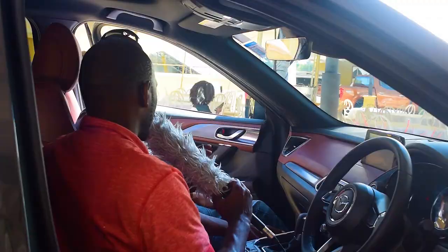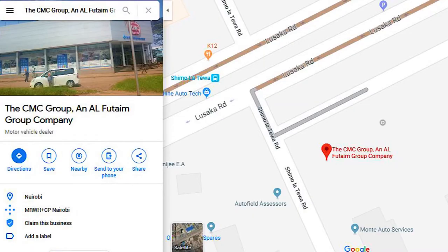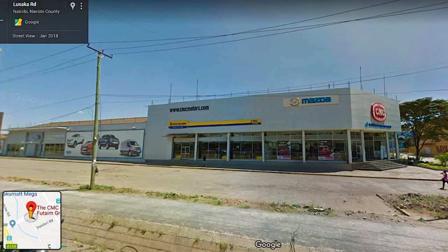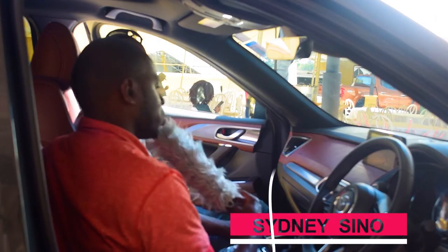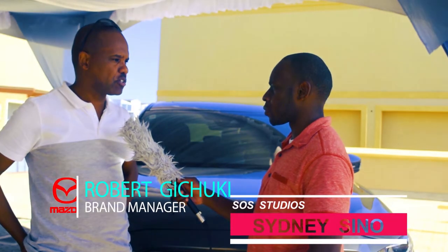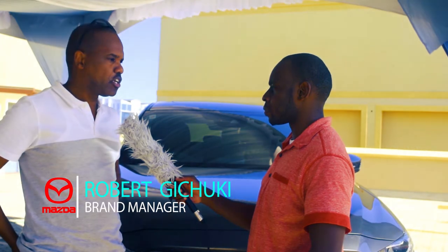Where can people come to see you and get a feel of this vehicle? CMC is located just off Uhuru Highway — from our stadium roundabout, take your left on Lusaka Road and you'll see the CMC Mazda showroom on the left side. That was Robert from CMC — cheers and thanks for talking.